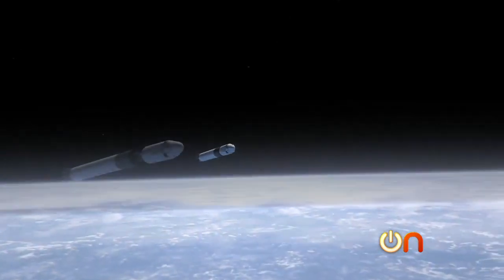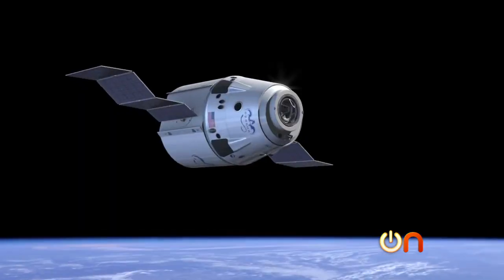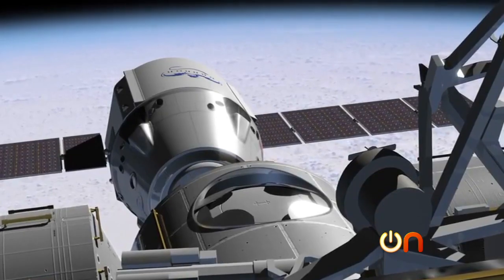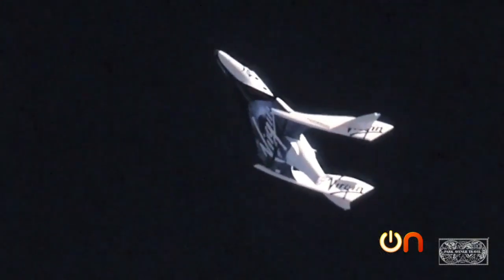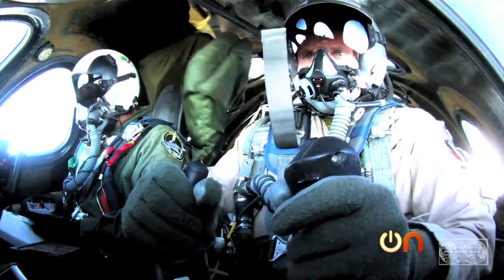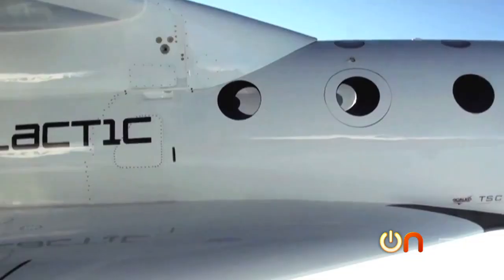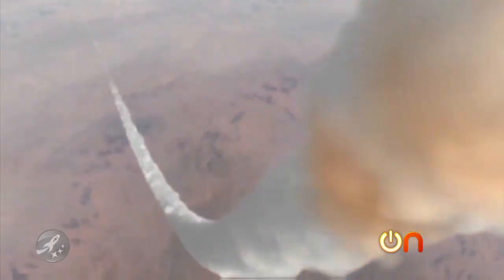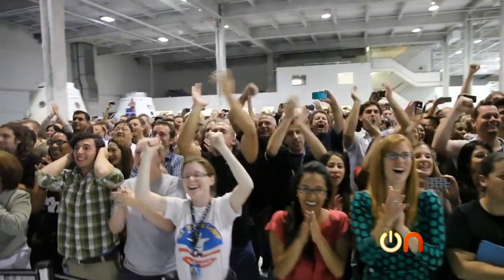SpaceX and other companies have no intention of stopping at just delivering cargo. Eventually, the company wants to send people into space with the same Dragon capsule, with manned test flights planned for 2015. SpaceX is not alone in this endeavor — billionaire Richard Branson has formed Virgin Galactic and designed Spaceship Two, with plans to take space tourists into suborbital flight. Spaceship Two will launch via a larger aircraft, and passengers will be able to fly 60 miles into space and feel weightlessness. So while NASA and the Space Shuttle have been grounded, the future of space is now in the hands of private enterprises, and it looks like these companies are off to a pretty solid start.